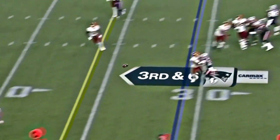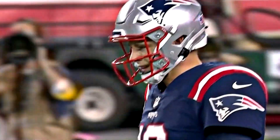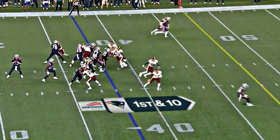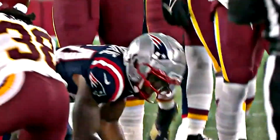Jones takes the snap on third and five, throws the back shot. Wilkerson comes back to it, well-timed for a first down. It's been a long time since the Patriots took the 15th overall selection in the draft. Off the play fake — Bourne in the hole, first down for New England. Pretty throw.